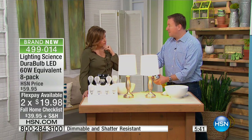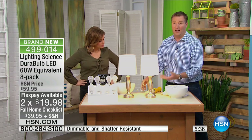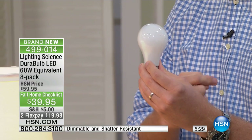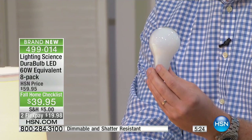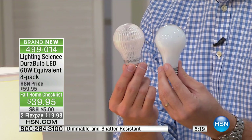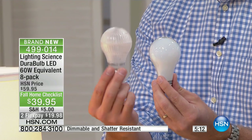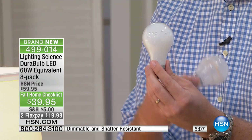An incandescent bulb puts out 60 watts of electricity. Multiply that by 40 lights typically in our house — that is a lot of money you're wasting. This technology, Leslie, hasn't changed in over 100 years. That little filament inside — you shake it, it's broken. Or walking up a ladder and you drop it, it's broken. This LED has the same light but only uses 7.5 watts. It takes eight incandescent light bulbs to give you the same amount of energy as this one LED.